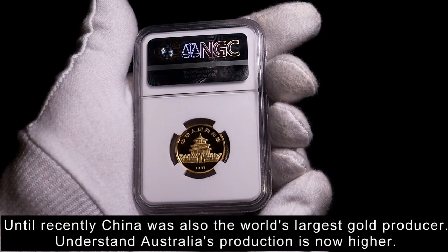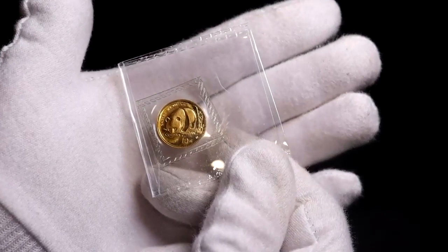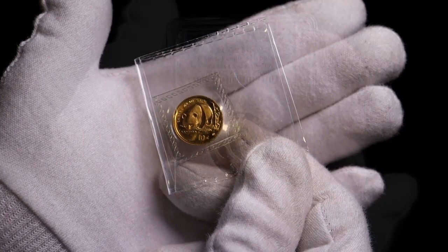China is the world's largest buyer of gold, and so it makes sense that China produces its own widely recognized bullion coin. From 1987 I also have this little one-twentieth of an ounce, or 10 yuan, bullion coin.